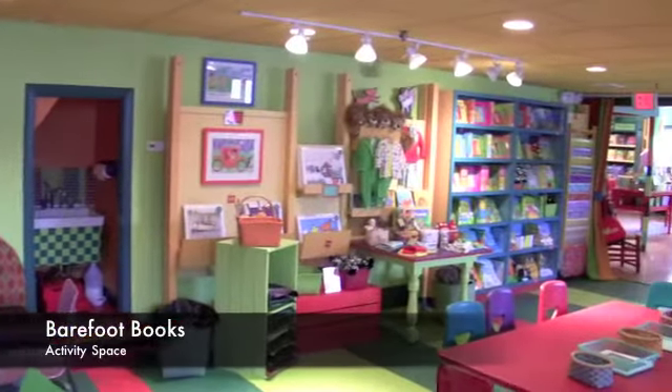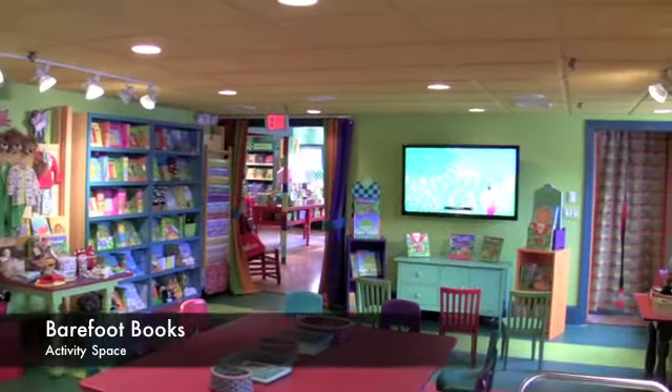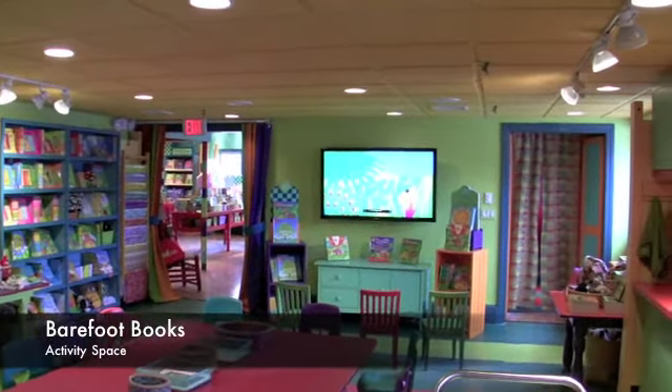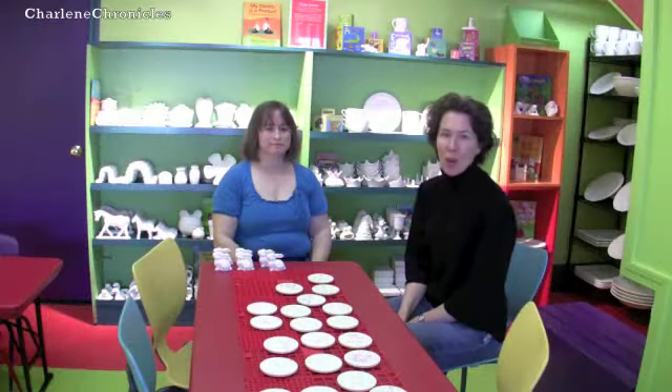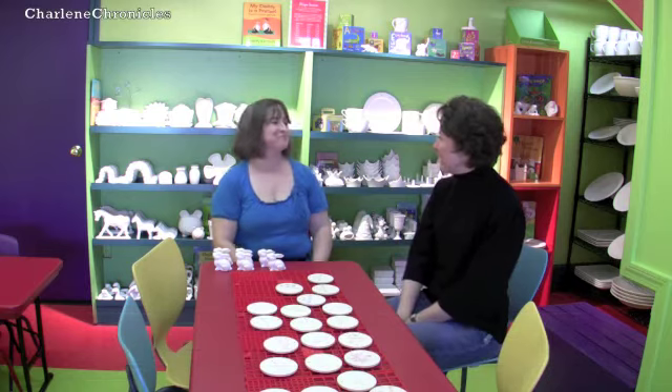It sounds like there's a lot of stuff going on here, so maybe I can peek around and see what's going on today. Absolutely. I'm here at the Pottery Studio, which we just mentioned was a brand new adventure here at Barefoot Books, and I'm with Elizabeth, the Pottery Studio Manager, and she's going to walk us through this exciting project back here.